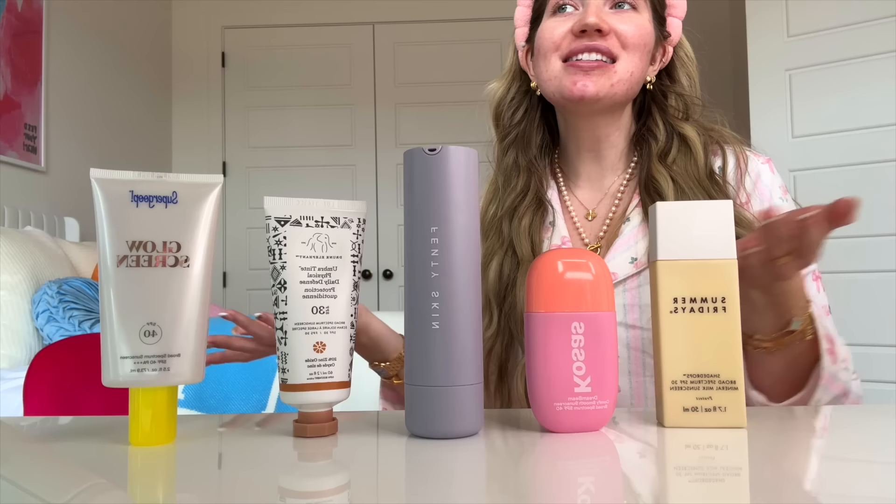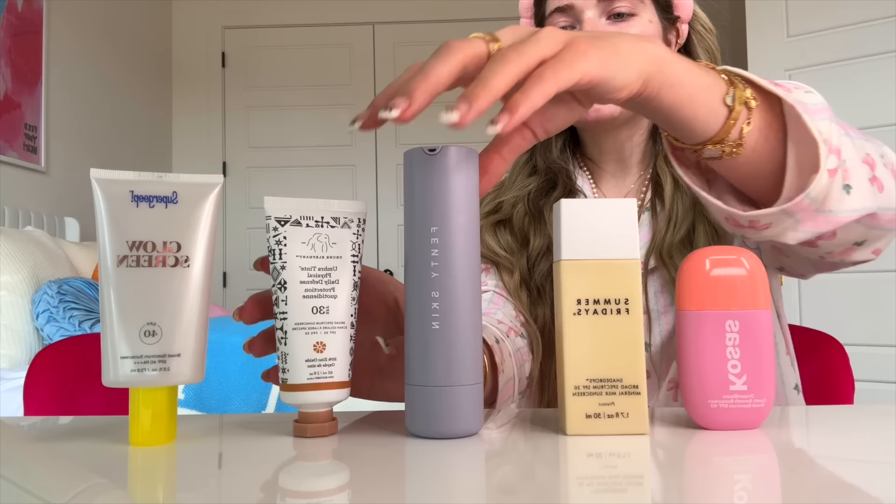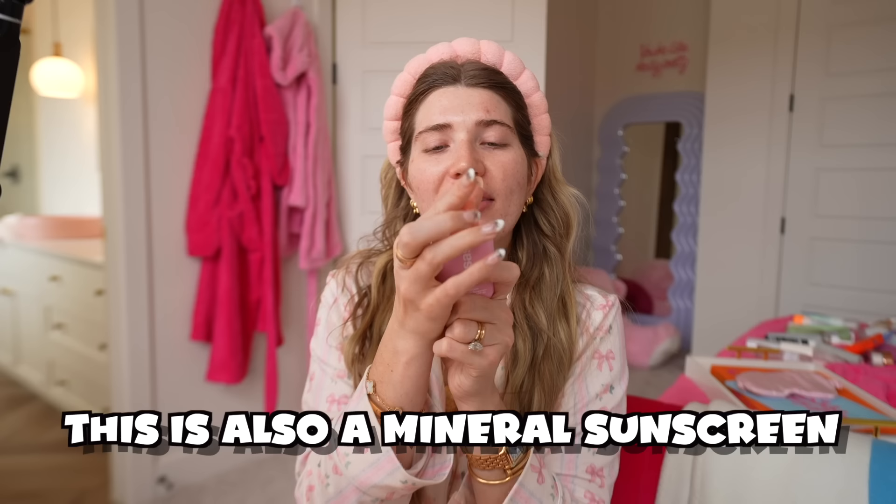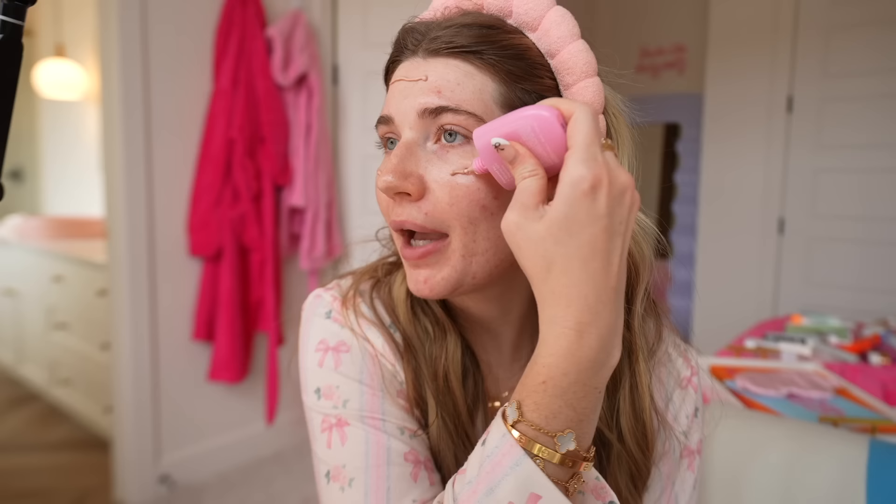Now it's time to re-rank all of the sunscreens. In first we have Kosas, then Summer Fridays, then Drunk Elephant, then Fenty and Glow Screen. So today I am using the Kosas sunscreen — I'm a little worried because I think it broke me out last time, but it could've been something else. This is also a mineral sunscreen, which is great. It's really important to put sunscreen on your lips and also under your eyes and on your eyelids. The sunscreen is now applied.